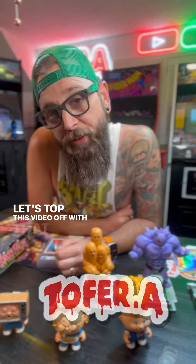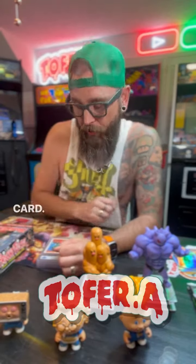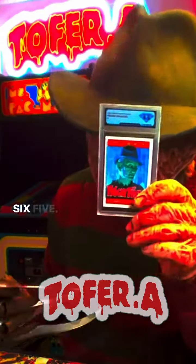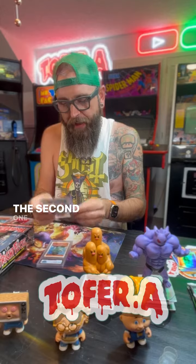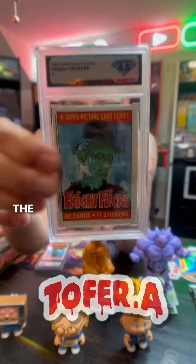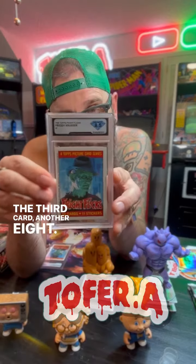Let's top this video off with that elusive Freddy number one card. But you'll never ever... First one that came back, came back 6.5. Not great. The second one came back a little bit better at an 8.5. The third card, another 8.5.